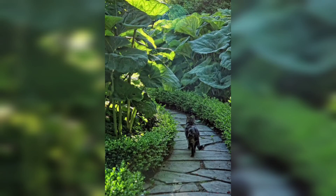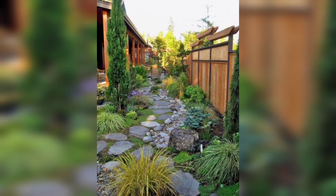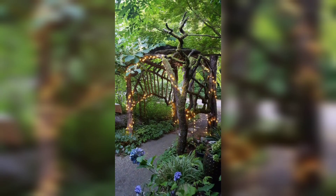Hello and welcome to my YouTube channel. Today we are going to talk about pathway garden ideas, which are a great way to enhance the beauty of your outdoor space and create a welcoming atmosphere for your guests. Whether you have a small garden or a large one, there are plenty of pathway garden ideas you can implement to make your space more attractive and enjoyable.